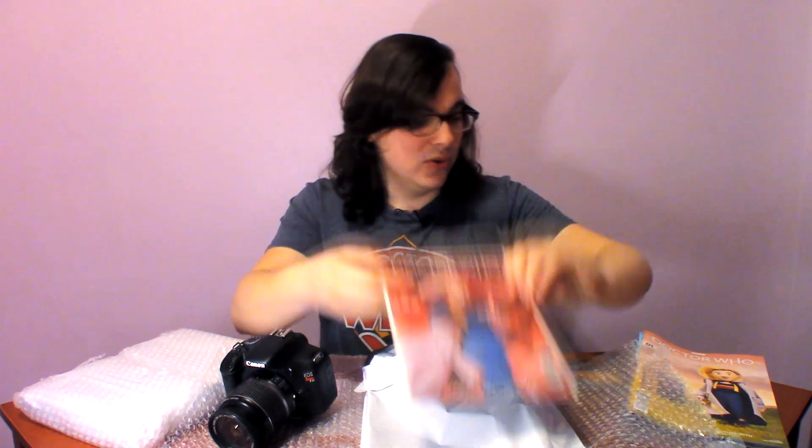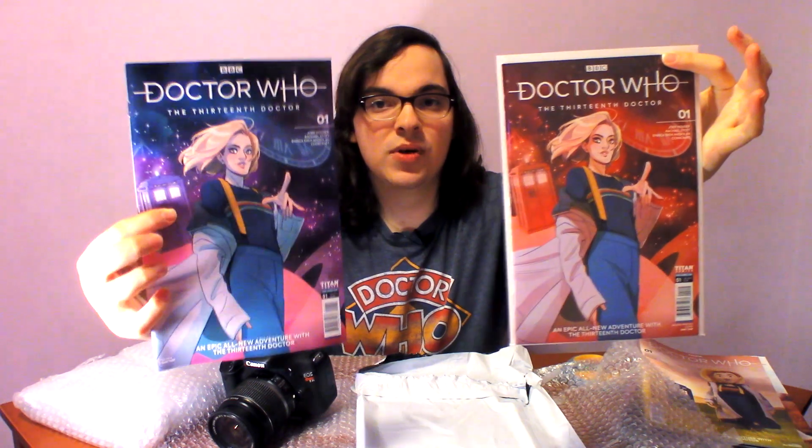This is a new one for my collection — this is the second printing. The cover is by artist Babs Tarr, and it is red as opposed to the original cover where the background is blue. That's the difference between the first printing and the second printing.